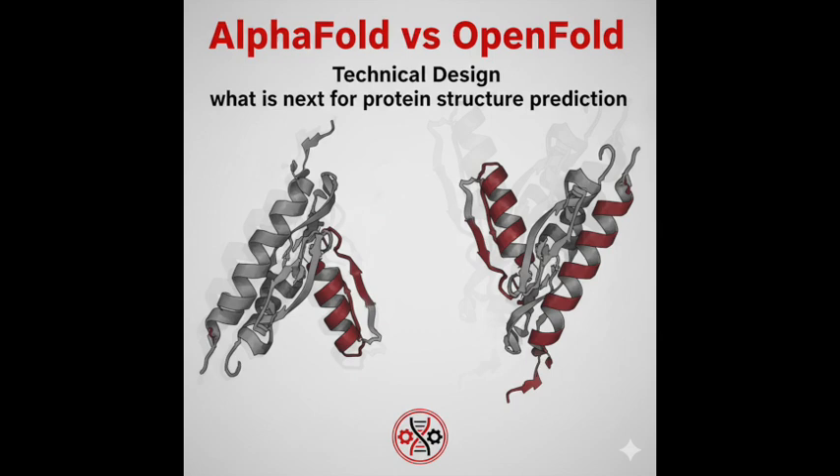For AFM, DeepMind made a clever change: they unclamped the FAPE loss, but only for pairs of residues on different chains — the inter-chain pairs. It keeps the clamp for residues within the same chain to maintain local structure quality, but unleashes the gradient for the interface. This provides a strong, long-range signal needed to guide incorrect interfaces towards the right configuration, even if they start far apart.